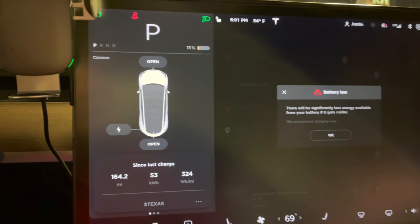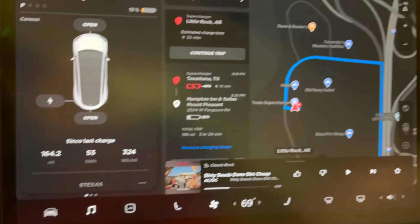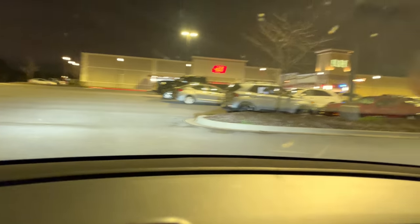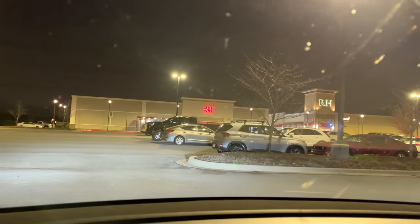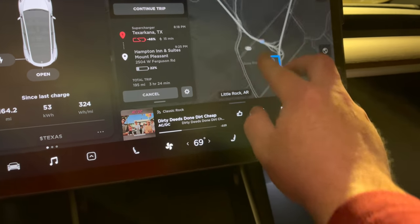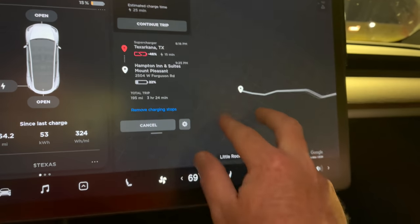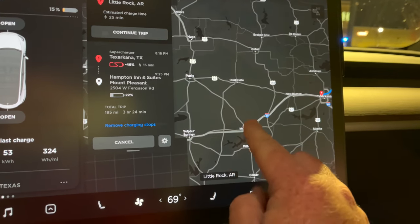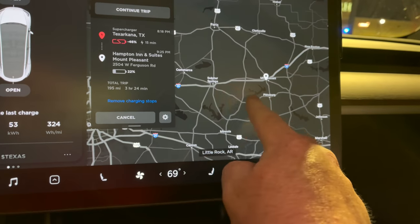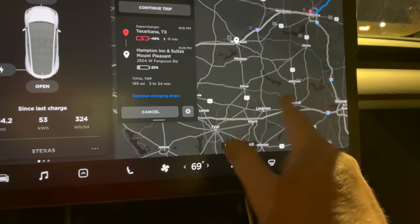We made it at 15%. We did 324 watt-hours per mile at 164 miles — way less wind because we were doing 80. We're going to be here for 25 minutes. We're actually going to eat here because there's an outlet mall and a bunch of dining options. We went ahead and booked a hotel tonight in Mount Pleasant, which is two hours from our destination. One more supercharger stop tonight after this, then Sulphur Springs in the morning before we head into Athens.